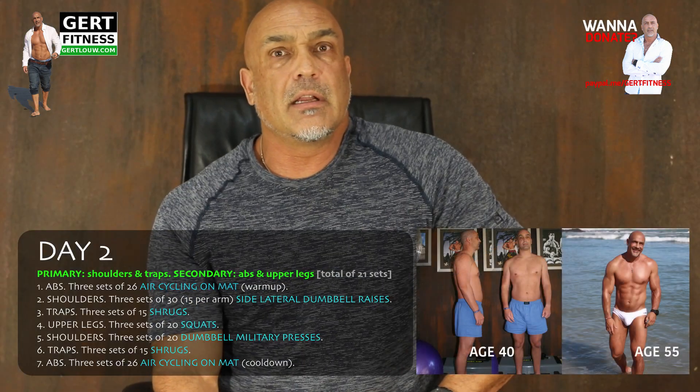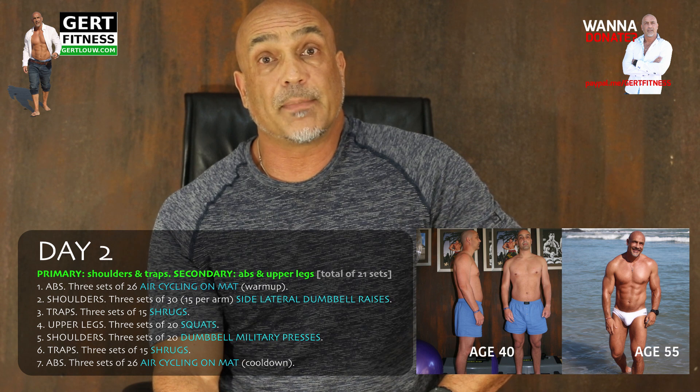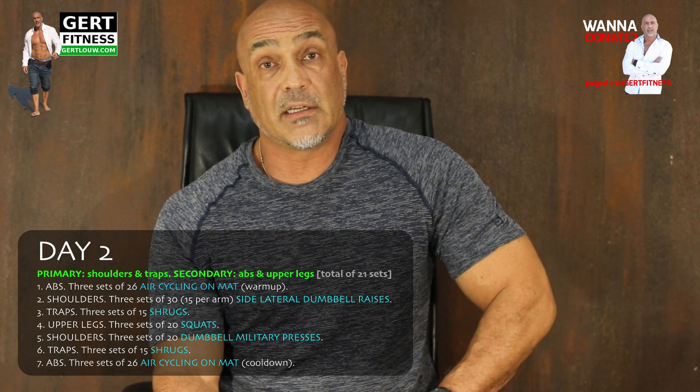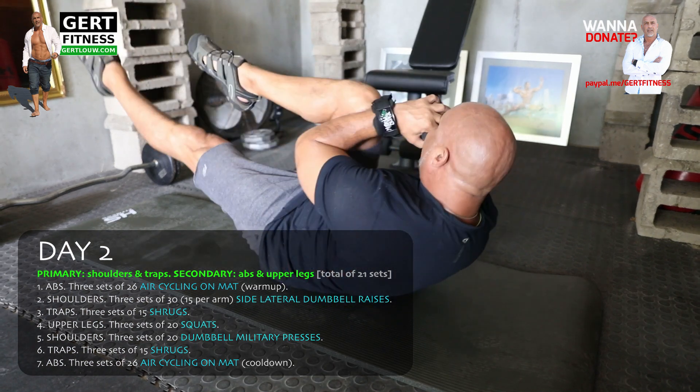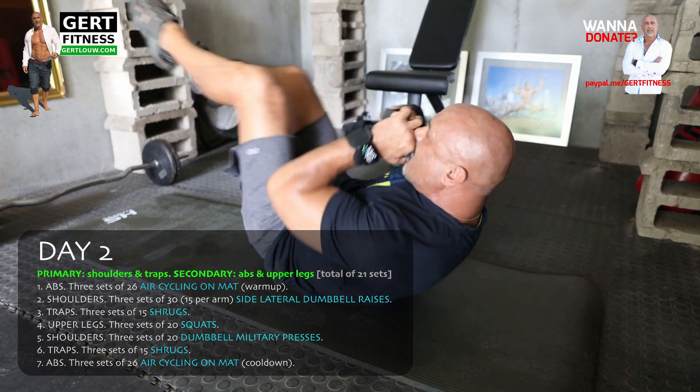Day two is typically Tuesday. Primary muscle groups: your shoulders and your traps. Secondary muscle groups: abs and upper legs — again 21 sets in total. Abs: three sets of 26 air cycling on the mat — that's considered your warm-up.